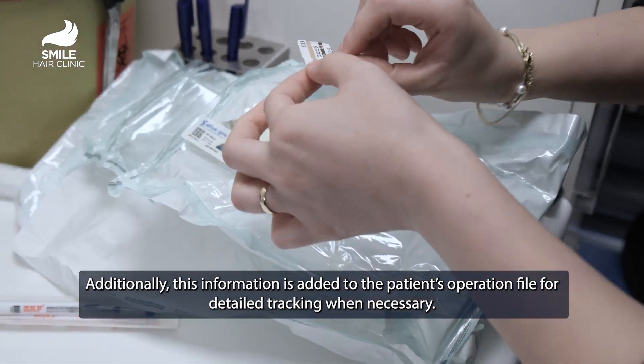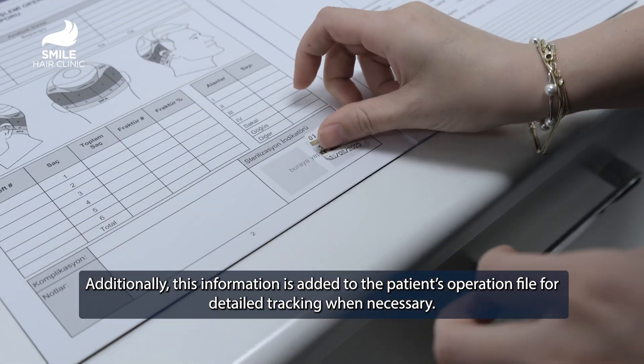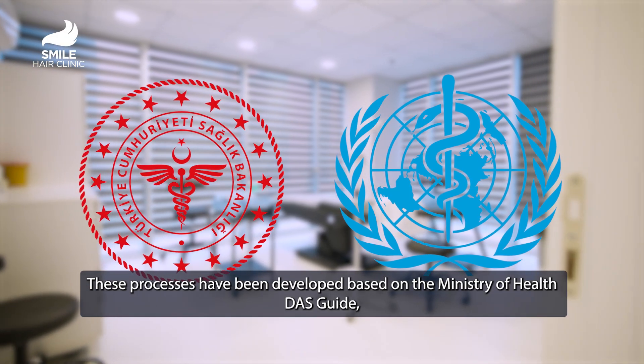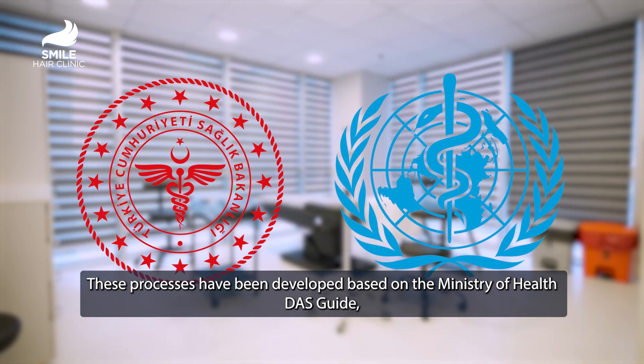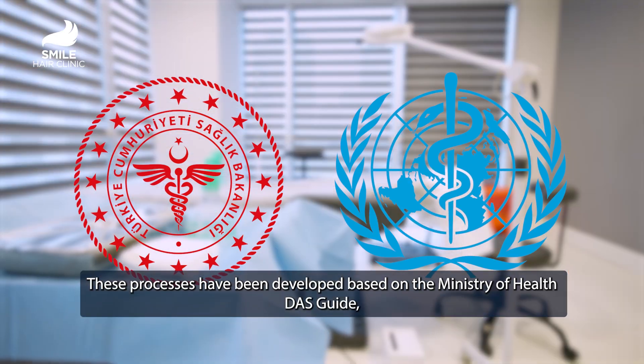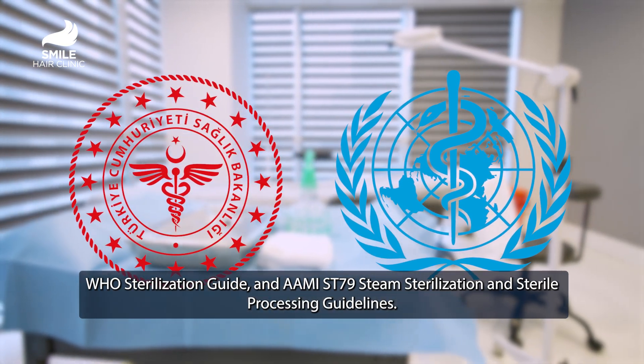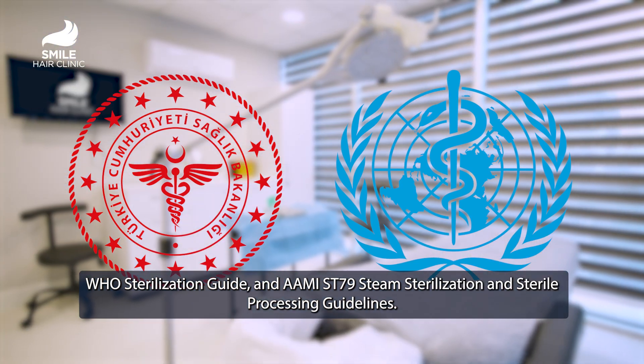Additionally, this information is added to the patient's operation file for detailed tracking when necessary. These processes have been developed based on the Ministry of Health DAS Guide, the WHO Sterilization Guide, and AAMI ST-79 Steam Sterilization and Sterile Processing Guidelines.